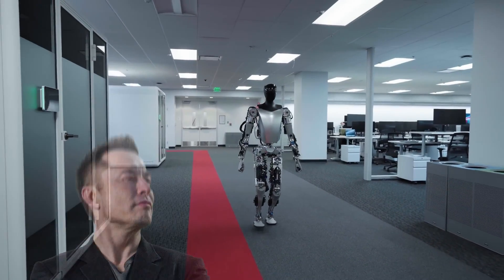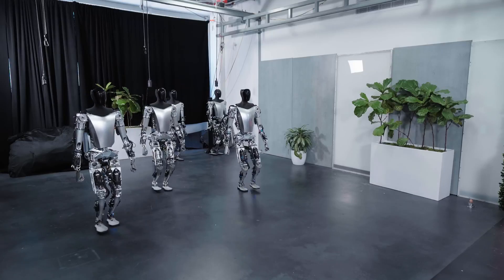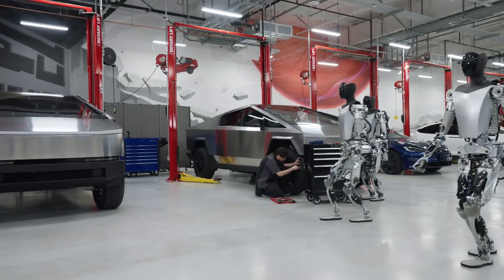Is Elon Musk facing a robotic copycat from China? Buckle up because the battle for robot supremacy is heating up, and this video will show you who's winning the race to change how we work.